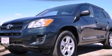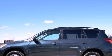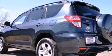This is a 2011 Toyota RAV4, a great blend of utility, comfort, and style. It has a 2.5-liter four-cylinder engine and an automatic transmission.